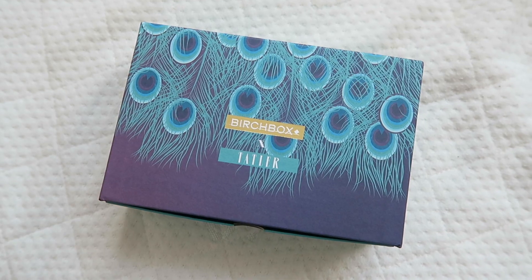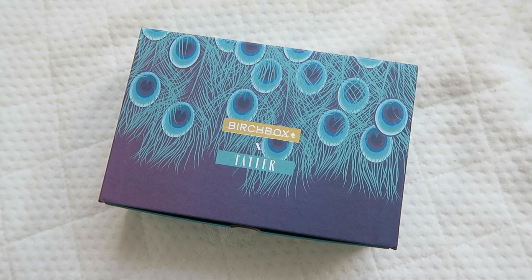I did see a sneak peek on Instagram and the box design looks pretty cool this month. Birchbox are in collaboration with Tatler magazine this month — I feel like that collaboration has happened before, maybe a second time. I am loving the peacock feathers on the box and it is a drawer box, which is really coming in handy. The theme this month is 'Shake Your Tail Feather,' and it's all about getting you ready for the party season coming up.